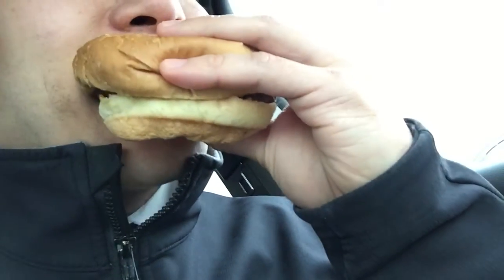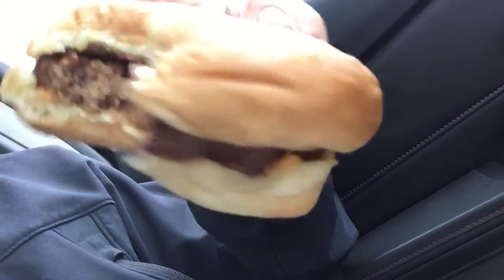Hmm. Well, honestly, it's not bad. I normally eat vegetarian and I normally eat organic — this is clearly not vegetarian, and I don't think it's organic. But it's not as bad as I thought. Is it good? No. But...